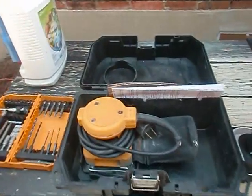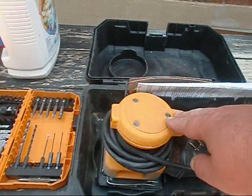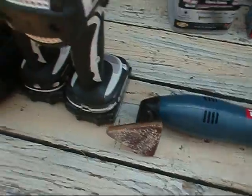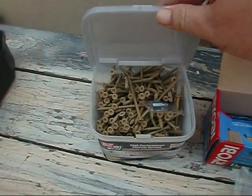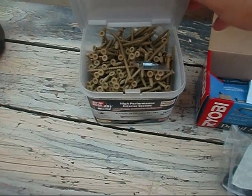Y'all, we done broke out the sanding gear here. Got my DeWalt orbital sander, got my Ryobi detail sander, of course we got the Makitas out. Bought me some new wood filler, and this time I went and took it to the next level - the screws are economy sized.